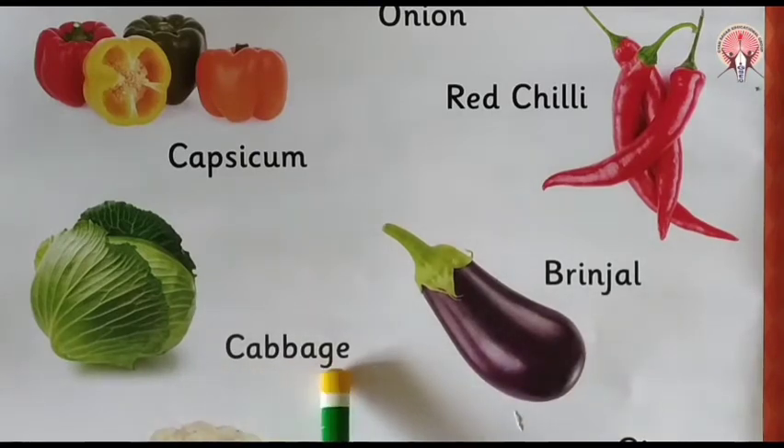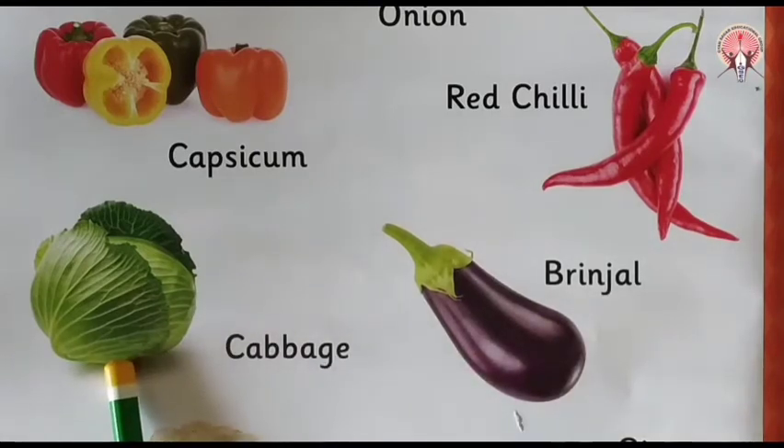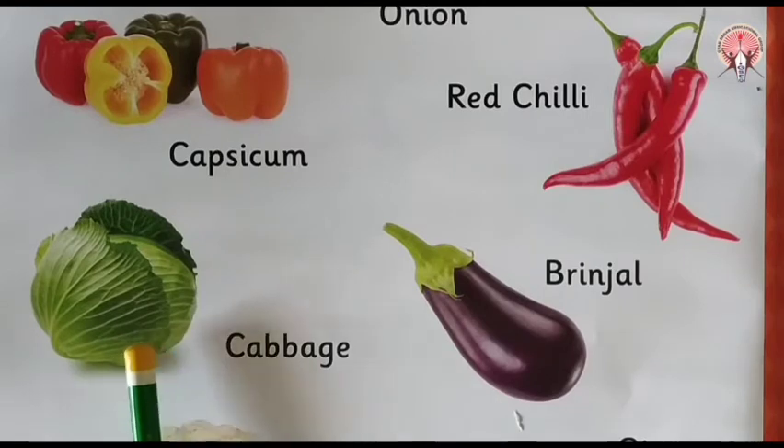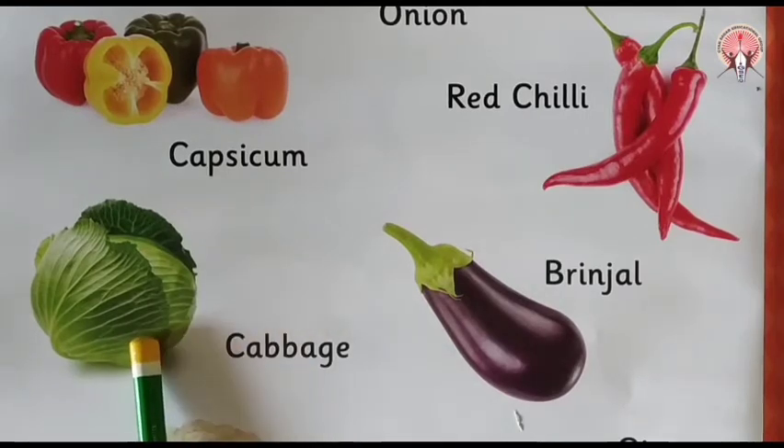Next is cabbage. Which vegetable is this? Cabbage. Cabbage is green in color. And cabbage is a leafy vegetable.